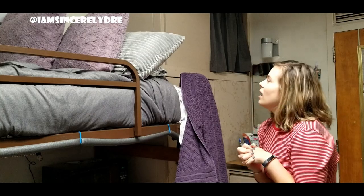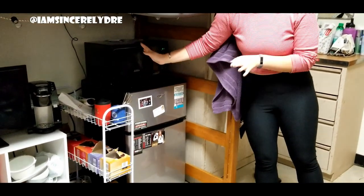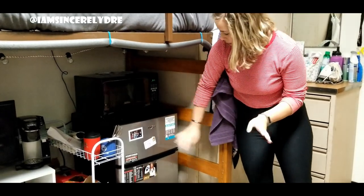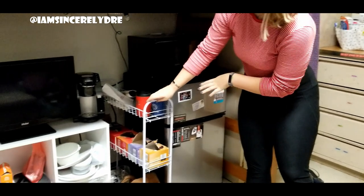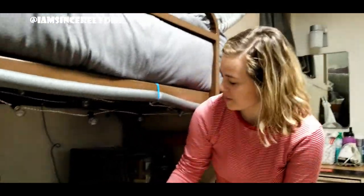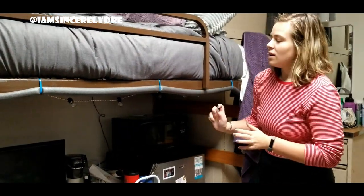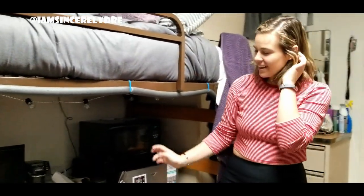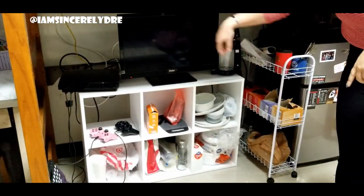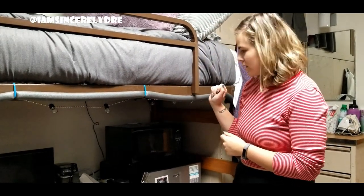We have a microwave and a fridge — we split these, I got the fridge and Dre got the microwave, and we kind of decorated them. This little containment area has all my coffee because I drink a lot of coffee to stay awake. I have a Keurig and storage containers — my mom got a lot of this stuff because she's really good at bargain shopping. She also got the TV and PlayStation, and Dre got the futon and microwave, so it worked out perfectly.